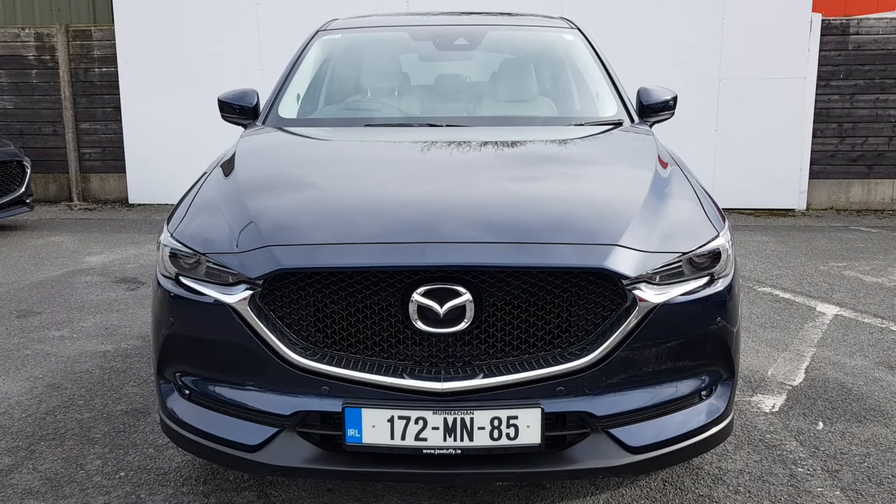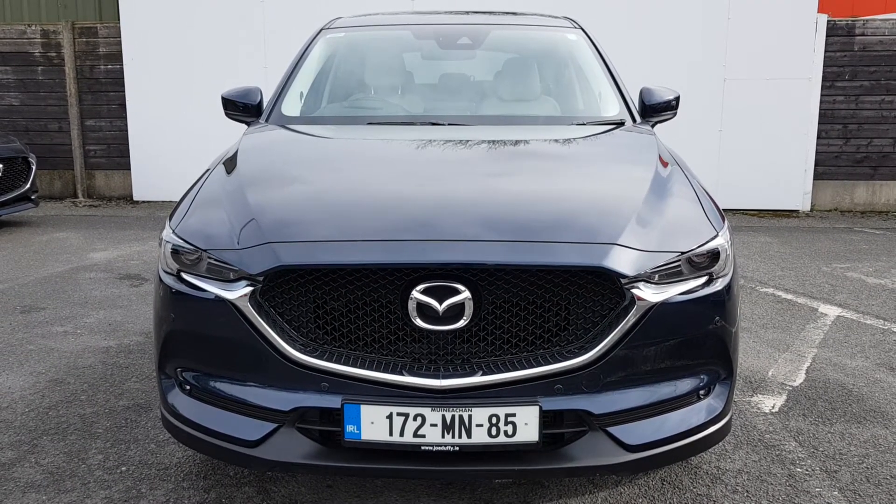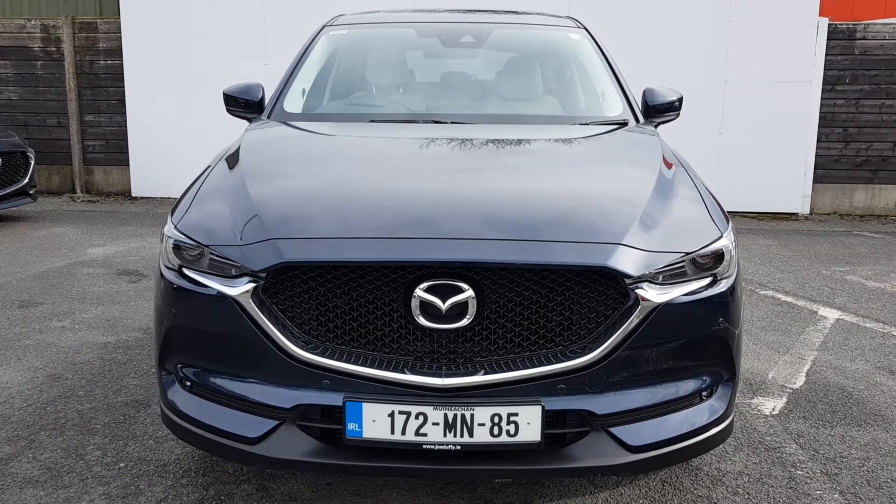This is the top of the range model, comes with smart seat brake support, automatic lights, wipers, parking sensors front and back, also with a camera and 19 inch alloys and keyless entry.